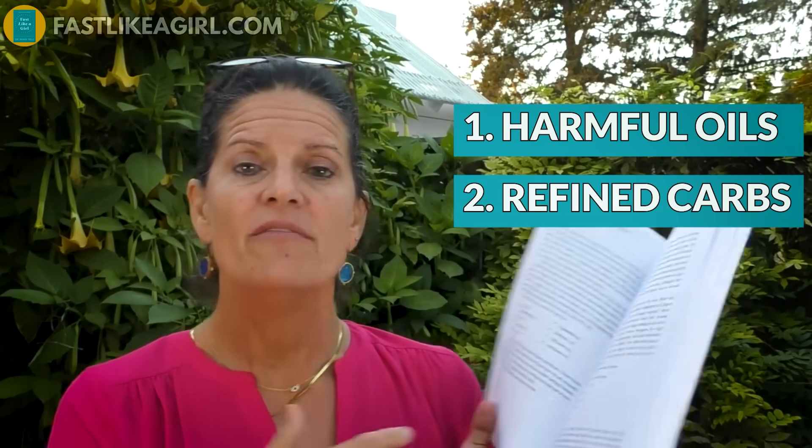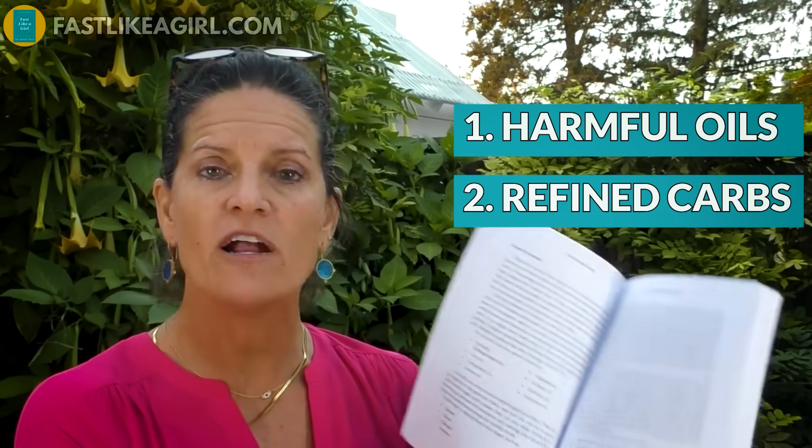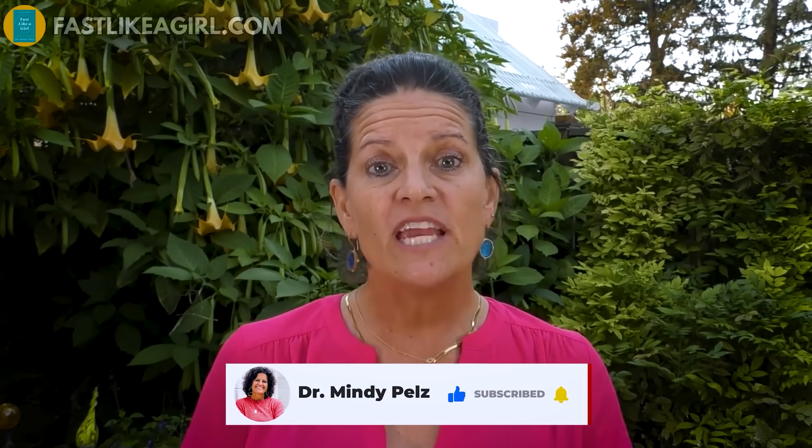There are tons of lists in the book that you can focus on. I even talk about foods that you can add in before you go into a longer fast. To me, the 36-hour fast is a longer fast — anything over 24 hours is longer. But if you decide a couple of days leading up to this 36-hour fast that you're gonna take the bad oils out and take the refined carbohydrates out, you're gonna lose more weight when you're in those 36 hours.